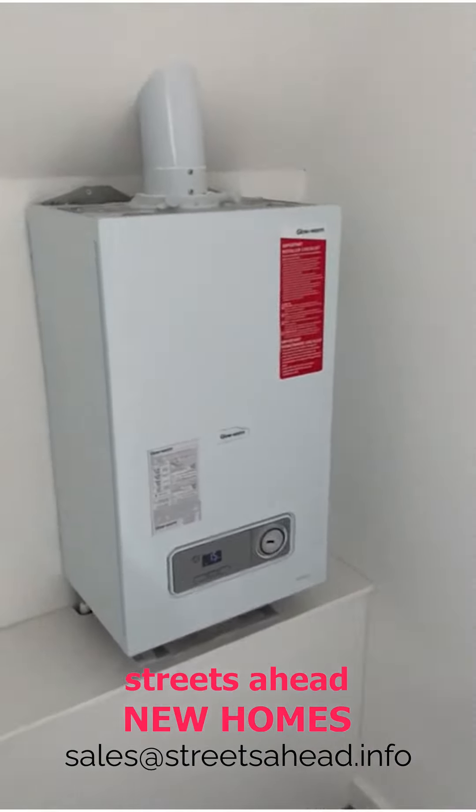Tucked away behind these double doors there's a really spacious storage cupboard with the combi boiler — that's a Glow-worm combi, so good quality.